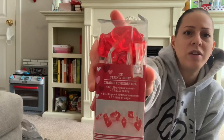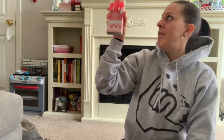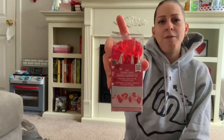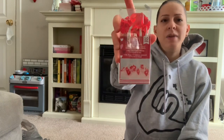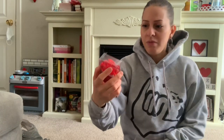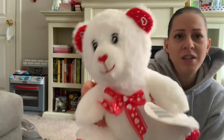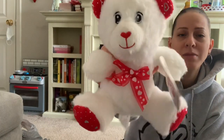I also picked up this LED string light from the Valentine's Day section. I like to put these around my photo frames to make it more festive. It's got little hearts on it.